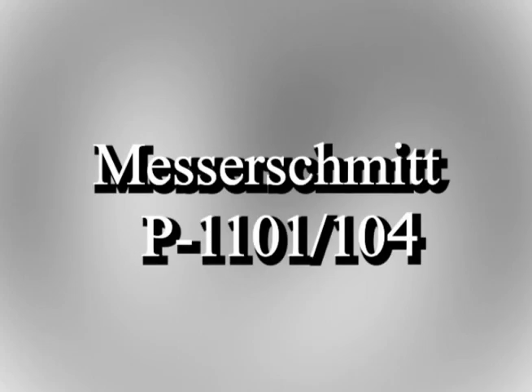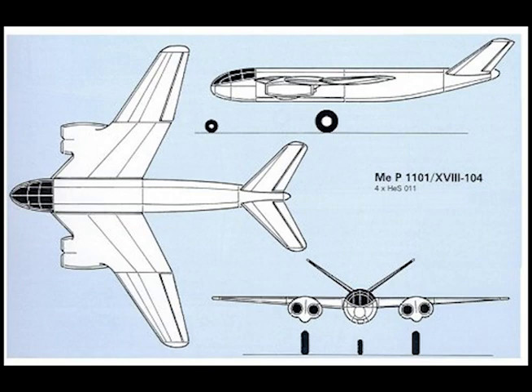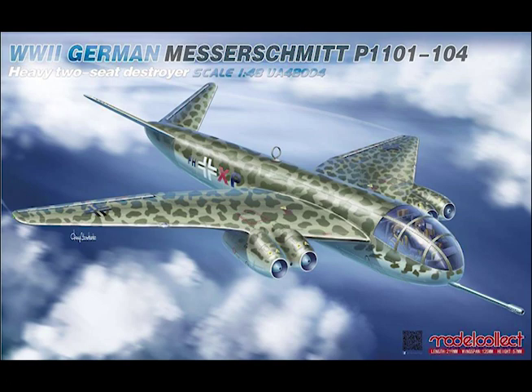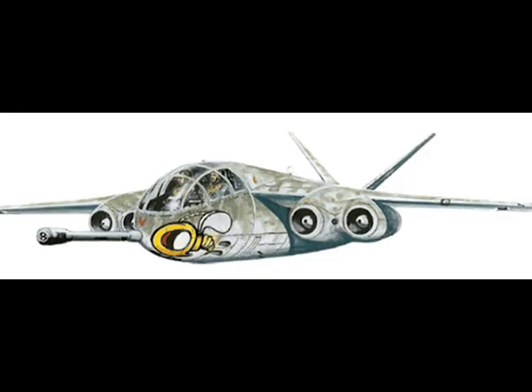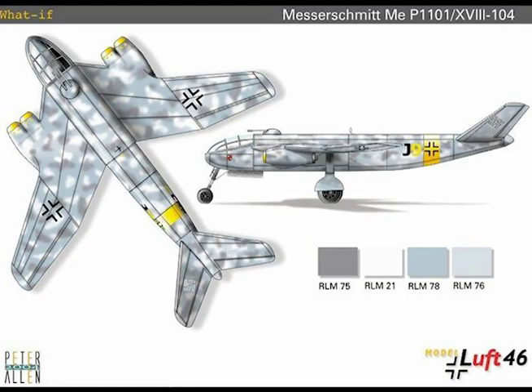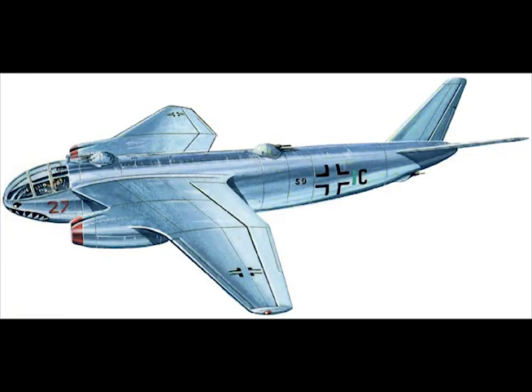The ME P 1101/104 was very similar to the P 1101/99, but its wing was cranked in planform and the four Heinkel HeS 011 turbojets were in nacelles slung under the wings. Span: 56 feet 11 inches, length: 59 feet 4.5 inches, top speed: 633 miles per hour.